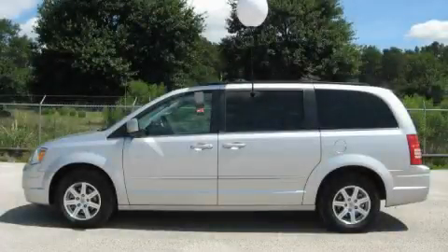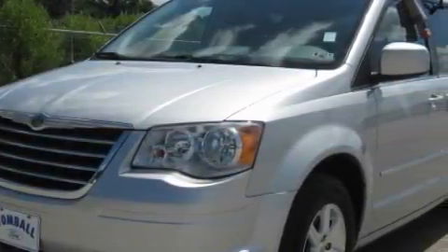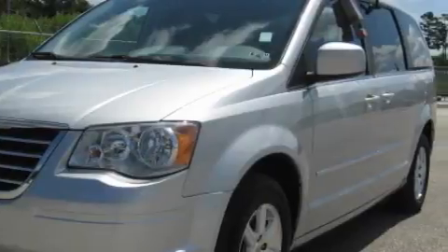This is a 2009 Chrysler Town & Country, the vehicle with enough space for you and yours. It has a 3.8-liter six-cylinder engine and a six-speed automatic transmission.